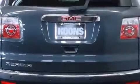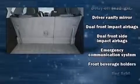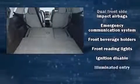Third-row seats expand the maximum passenger capacity to eight. Enjoy your favorite music via the stereo system, which includes a CD player with MP3 capability and six speakers enhancing the audio experience throughout the interior.